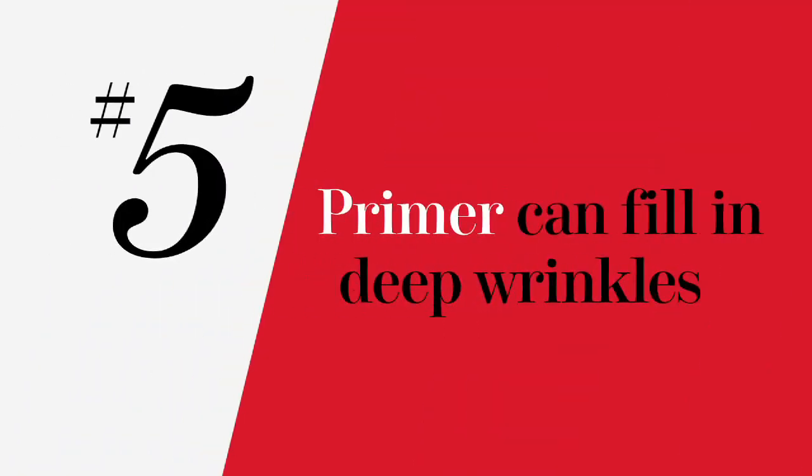Primers obviously smooth fine lines, but they can also make deeper wrinkles look less noticeable. For the best result, dab it on with a foundation brush.